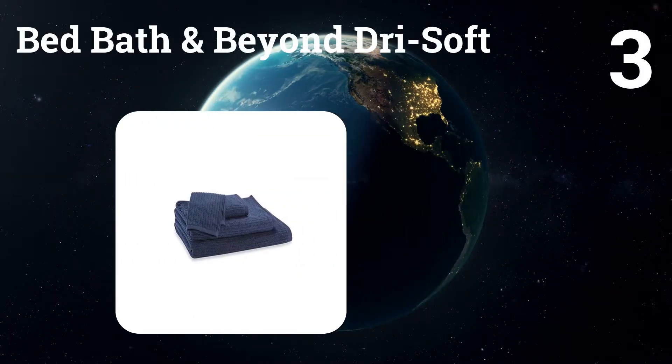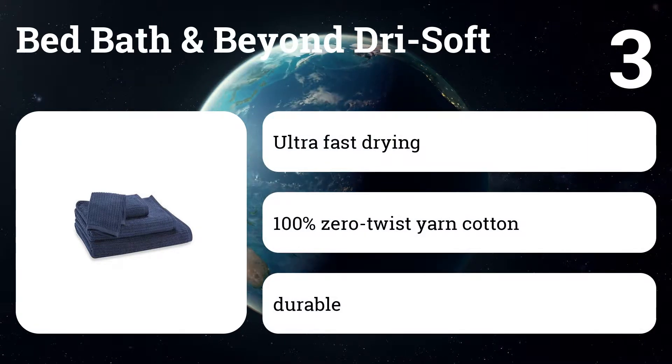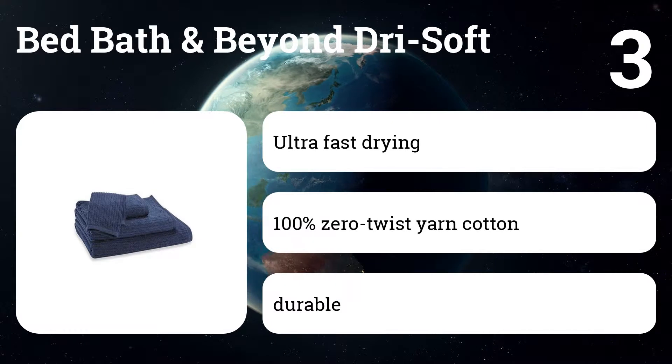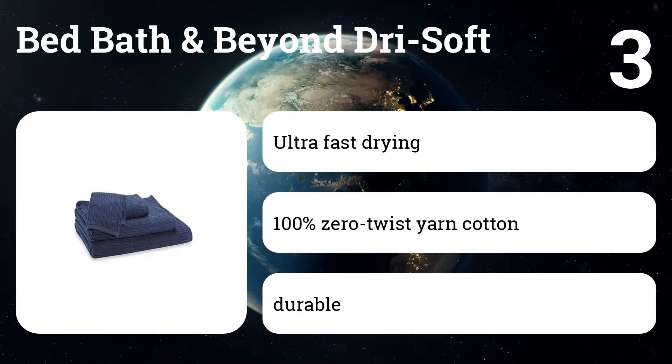Number three: Bed Bath and Beyond Dry Soft. Thinner and smaller than most we tried, this inexpensive terry towel doesn't really dry faster as advertised, but it's soft, has a pleasant rib texture, and holds up to wear.